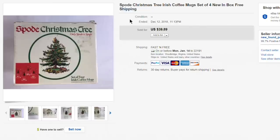The first item: I always sell a little Christmas stuff each year when I pick it up. The Spode Christmas Tree Irish Coffee Mug Set, brand new in the box — paid just about four bucks for these and they sold for $39.89 with free shipping. Most of these items are from back when I was doing free shipping; I've since transitioned to mostly calculated shipping with free returns.